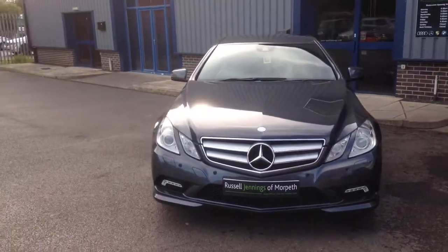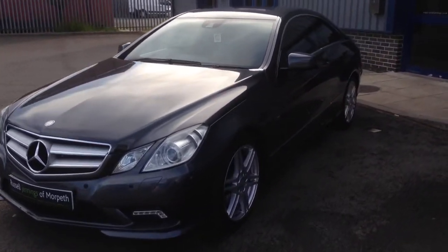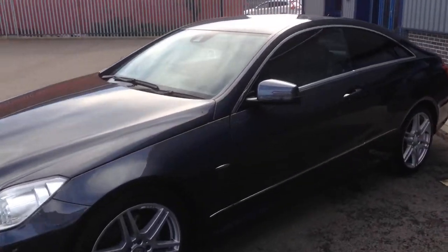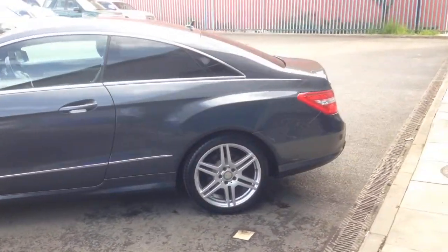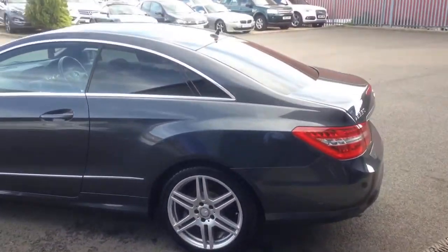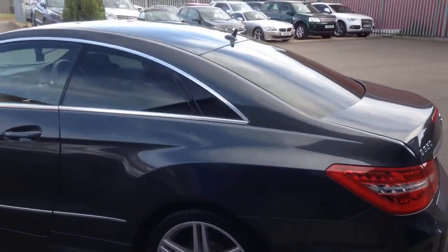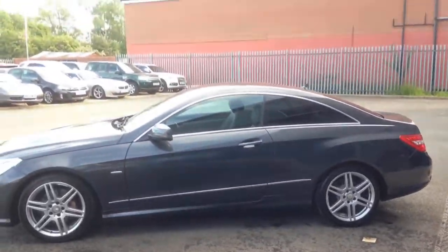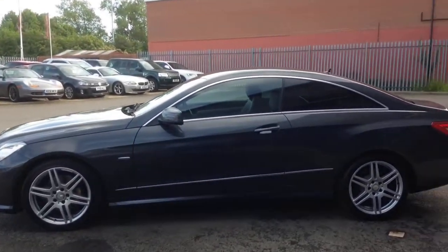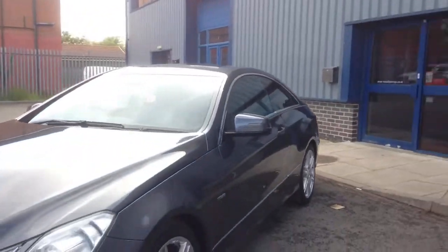Hello and welcome to the video walk-around of the 2010 registration Mercedes-Benz E350 CDI Sport Automatic Coupe. It's Russell again from Russell Jennings of Morpeth. I'll be taking you around this new arrival here at Russell Jennings of Morpeth. It has covered 50,717 miles, four keepers in total, the last one living very close to where we currently reside in Morpeth, Northumberland.